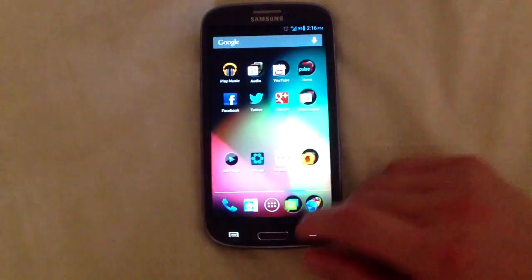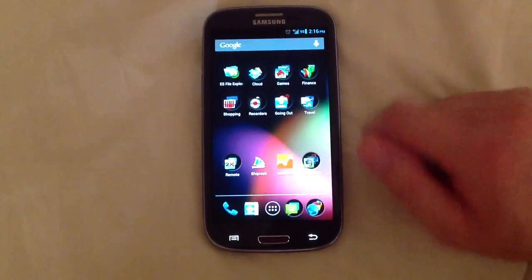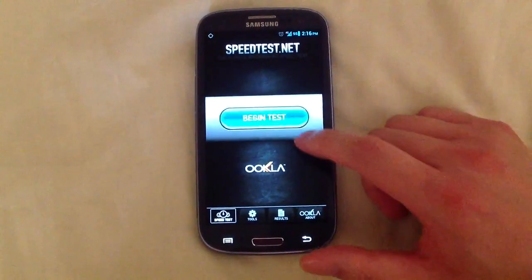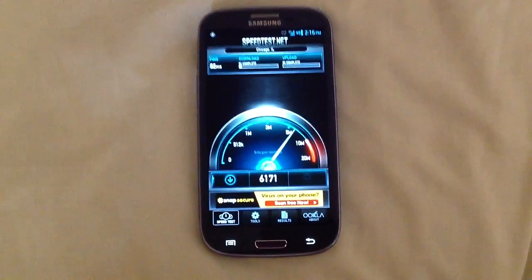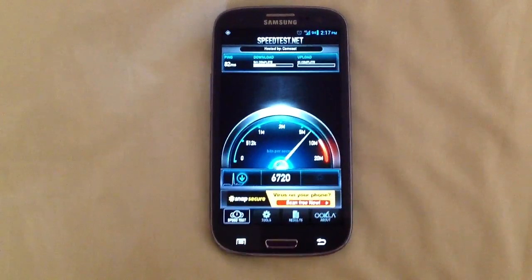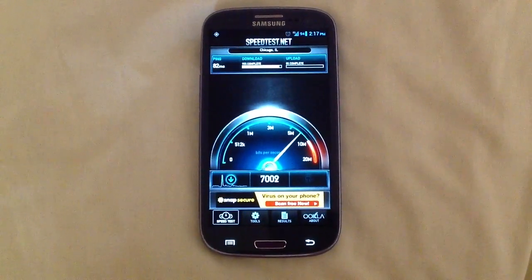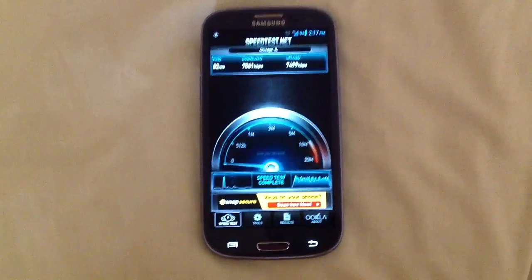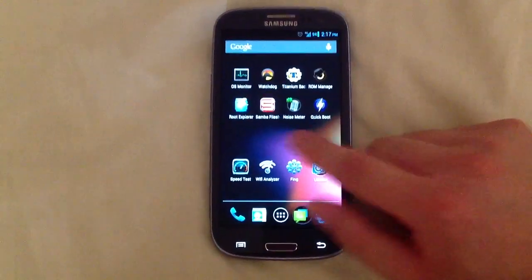4G does work — LTE. The 4G symbol you see there indicates LTE. When you fall back to HSPA+, it'll just show an H. I'll show you the AT&T speeds right now. As you noticed in my last speed test, it's not very fast here in Chicago with LTE, but the upload speeds are pretty quick. So that's LTE right there.